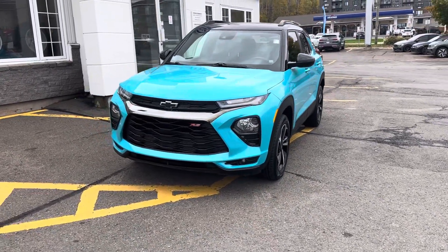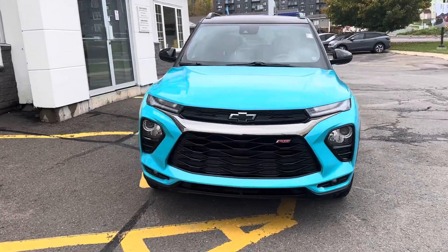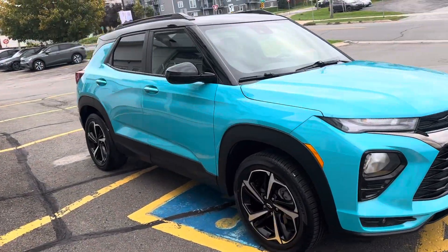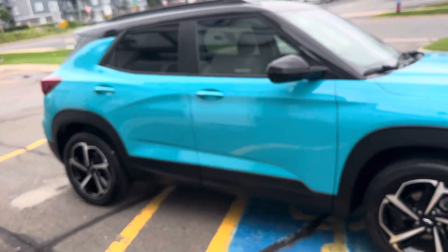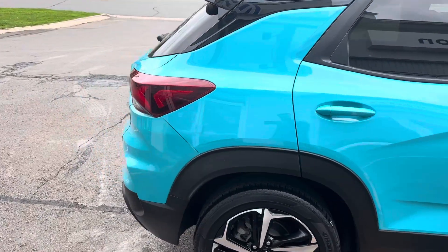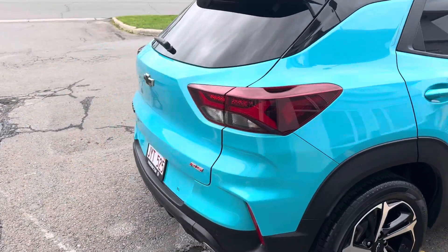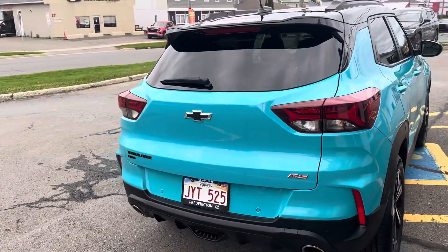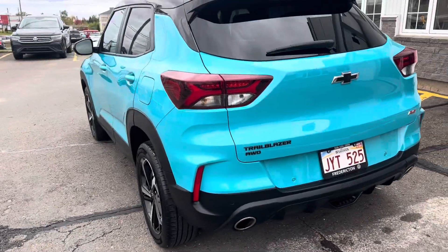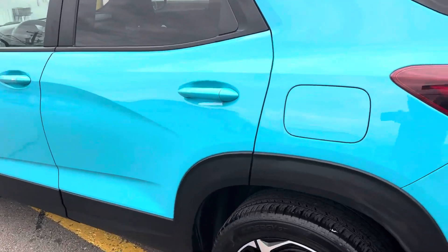Hey everybody, James here from Frederick Volkswagen. Today I'm bringing you a 2022 Chevrolet Trailblazer RS all-wheel drive in a beautiful teal color. It's an excellent shape, has the nice black badging and black roof.